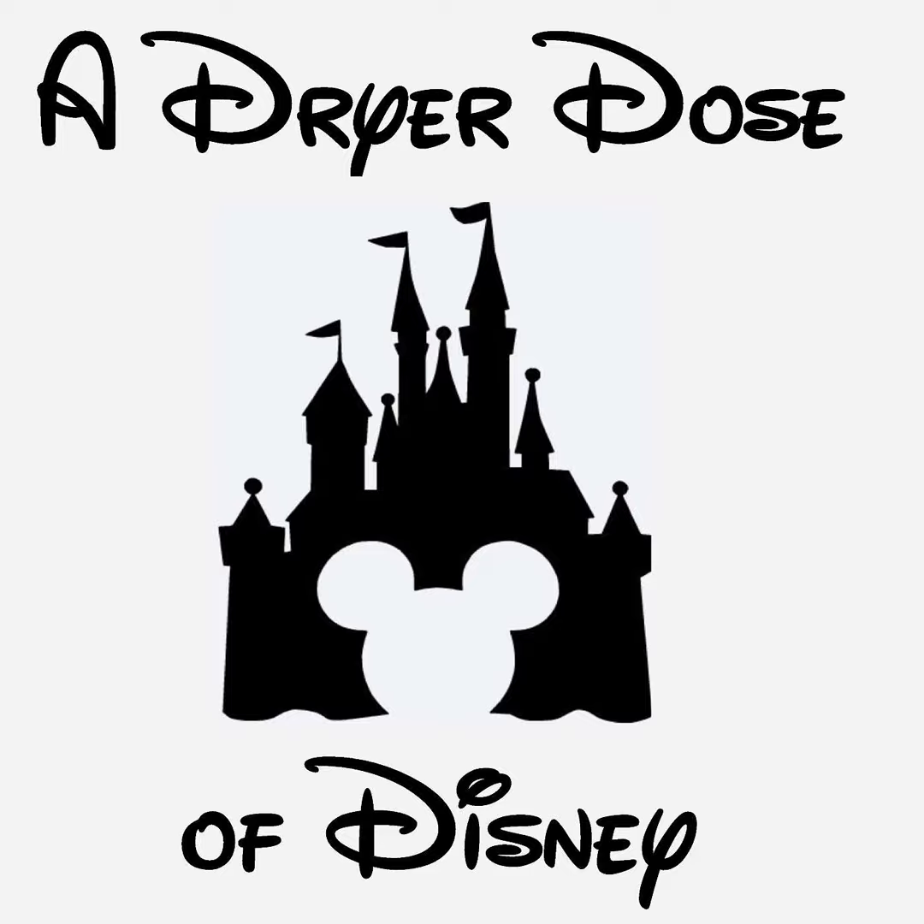On this week's episode of A Dryer Dose of Disney, Jared shares three different rope drop strategies for Disneyland in Anaheim.